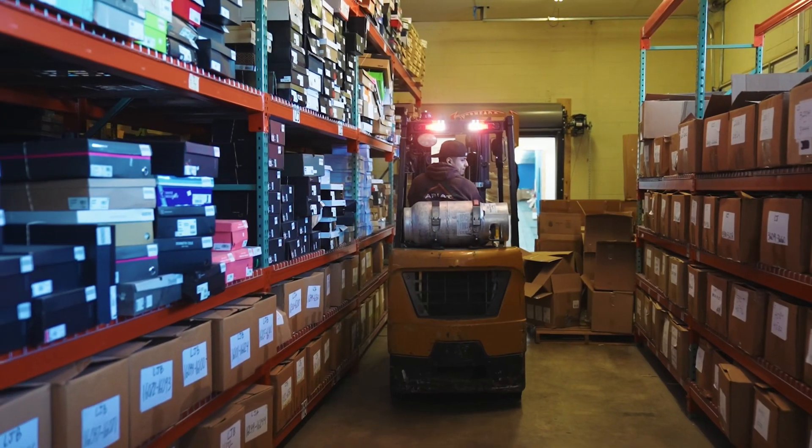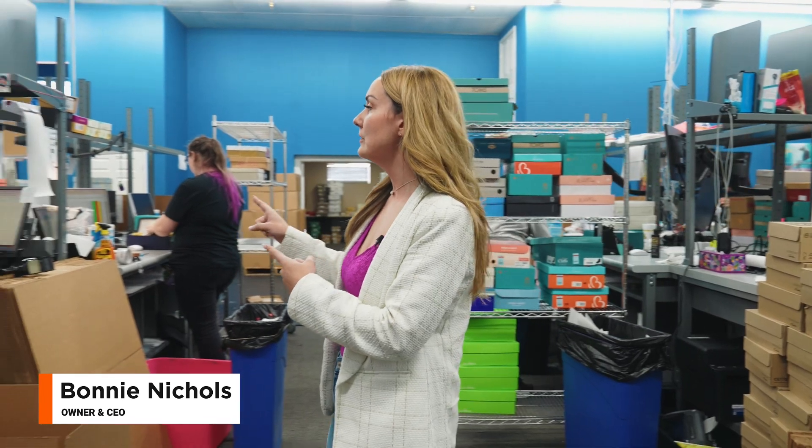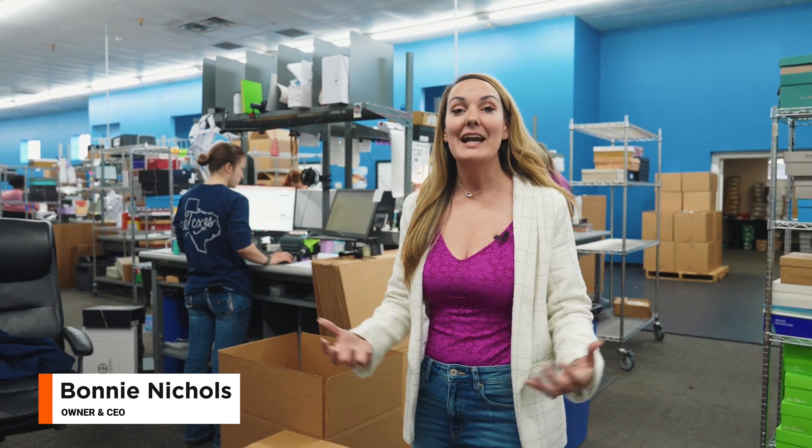Once the product hits our warehouse floor, it goes into a quality control process. We're uploading this inventory on the computer and getting it listed on Amazon FBA.